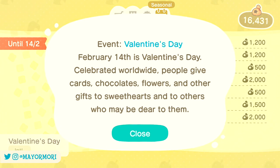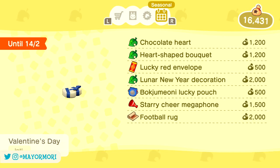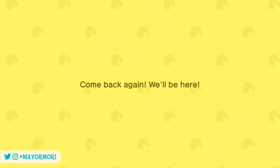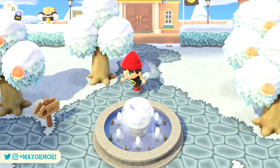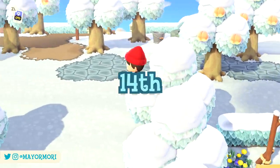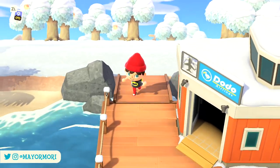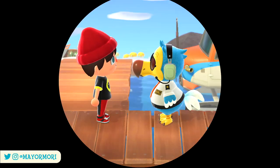If you want to learn a little more about the items or the event itself, just press X on the item to bring up some extra details. It's nothing too groundbreaking, but it's still a nice little feature. It's worth mentioning that these items are already available, and have been since the 1st of February, but can only be ordered up to the 14th, which is of course Valentine's Day itself, so only a couple of days left to get your orders in, if you want to gift them to friends or villagers in time for Valentine's.